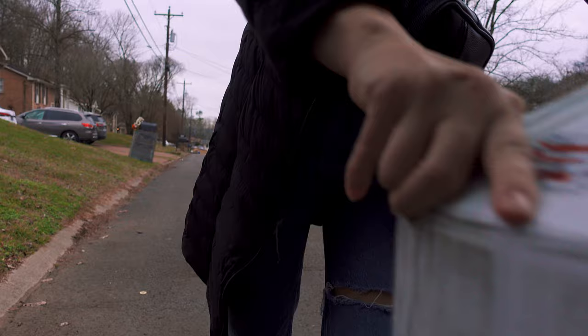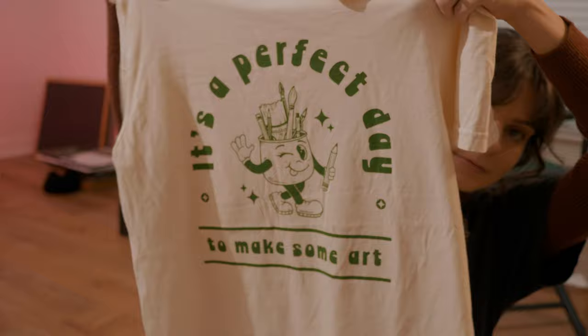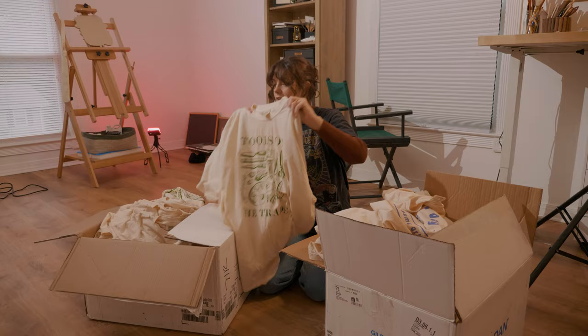Good morning. For the past three days I've just been editing my video — it's taken that long and it's still not finished, but hopefully I'll get it finished today and post it tomorrow morning. Today's very exciting because if you watched my last vlog, I made t-shirts and I'm going to pick them up today. It looks so good — I'm so excited. Perfect day to make some art in periwinkle. Here's a tools of the trade in the moss green.